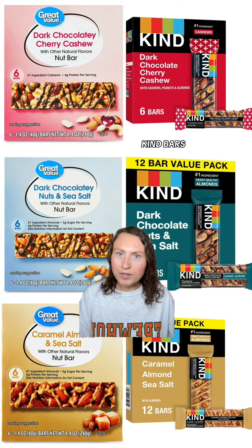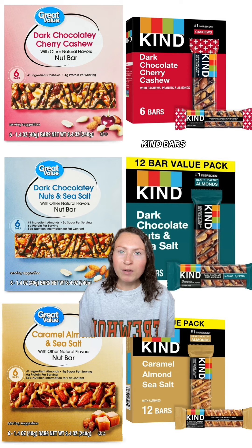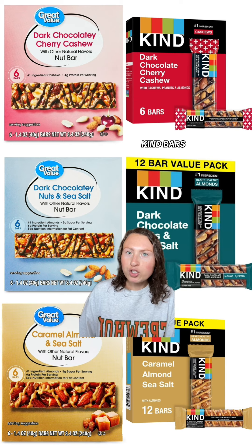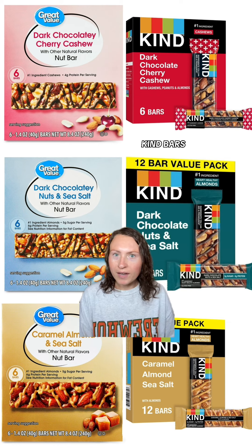Moving on to Kind Bars. Walmart has three versions of their own Kind Bars, and just like how Kind Bars are made from very simple ingredients, Walmart's names are very simply laid out. Check out Great Value's Dark Chocolaty Nuts and Sea Salt, Dark Chocolaty Cherry Cashew, and their Caramel Almond and Sea Salt Bars — all just like Kind Bars.